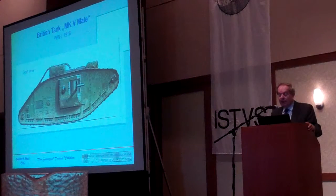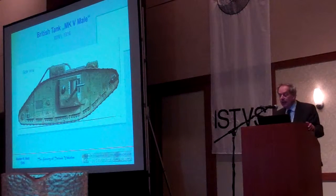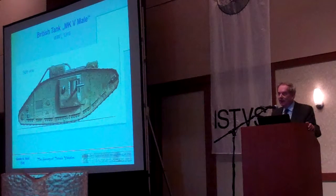The idea came from ships. These casemate cannons were used in battleships, and the first name of this vehicle was 'Land Ship.'